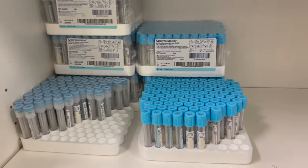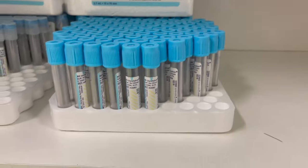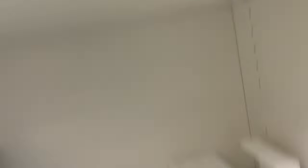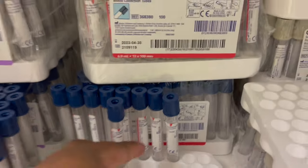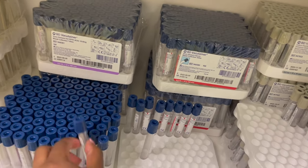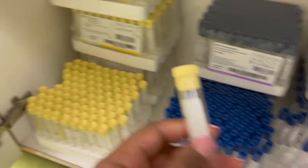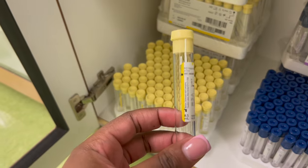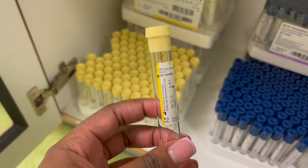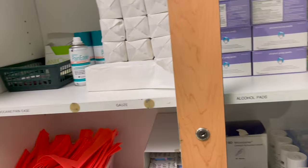Down here we have our coags — we have our 1.8 blue citrate and then our 2.7 blue citrate, then we have our micro blue citrate. Down here we have some gray tops. We have our trace element metal-free EDTA, and then we have our royal blue EDTA K2. And right here these are for checking infections — it's an 8.5, same as the SST — basically blood cultures to check for infection.